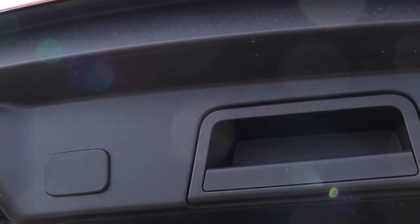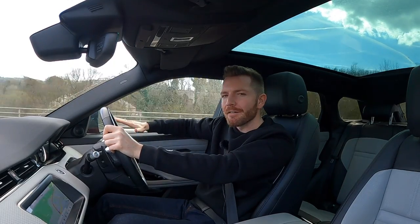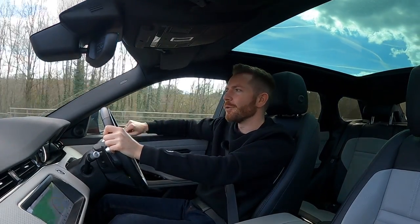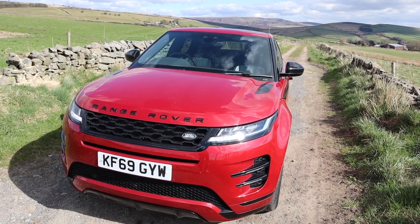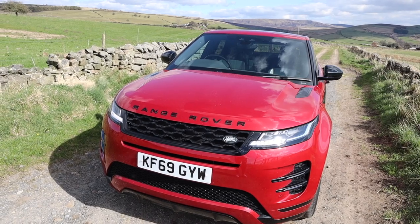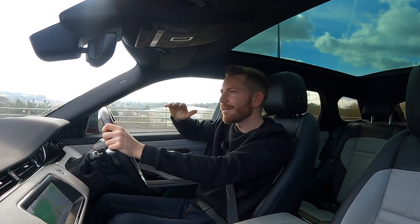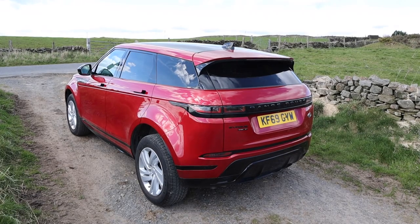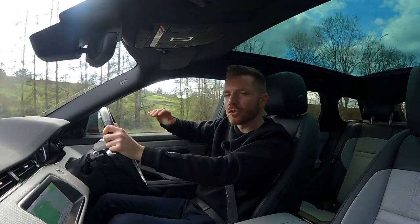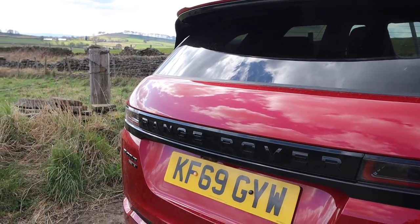Unfortunately this one doesn't have a power tailgate - in fact there are quite a few options missing from this model, which irritates me. This is supposed to be a Range Rover, so why not throw as many extras at it as possible? I know it's all business to get you to spend more money speccing different options, but if Land Rover are going to cash in on that name, things like keyless entry, a power tailgate, a heated steering wheel and adaptive cruise control should all be standard if it's going to wear that Range Rover badge.